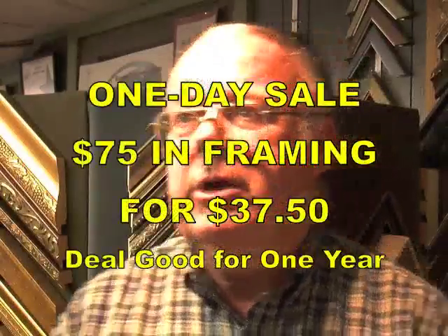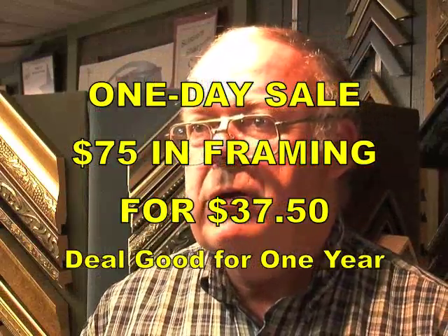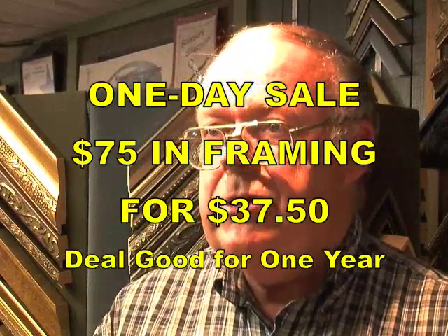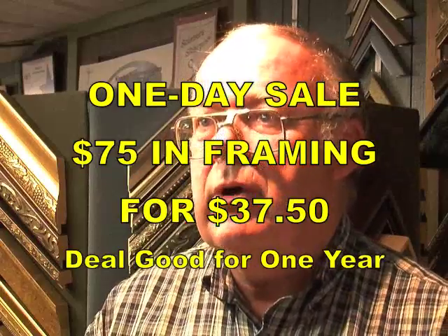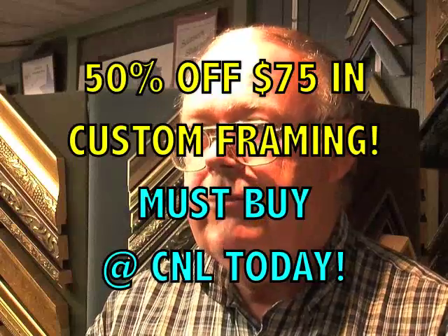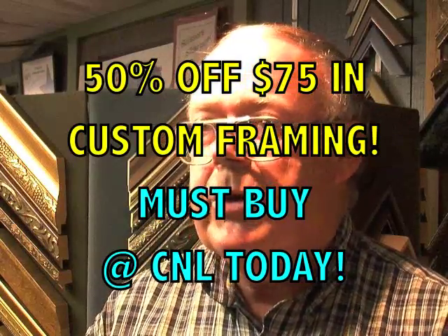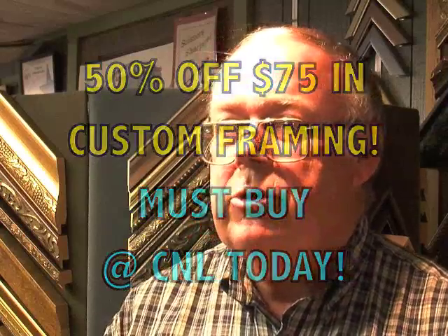The Red Barn Craft Shop is offering a framing certificate worth $75 today only, that you can purchase at CNL for half price — that's $37.50. You'll be able to use that coupon on any framing for the next year. So when you're ready to frame a priceless object or something you need to preserve, just bring it in and you'll have $75 taken off your final bill.